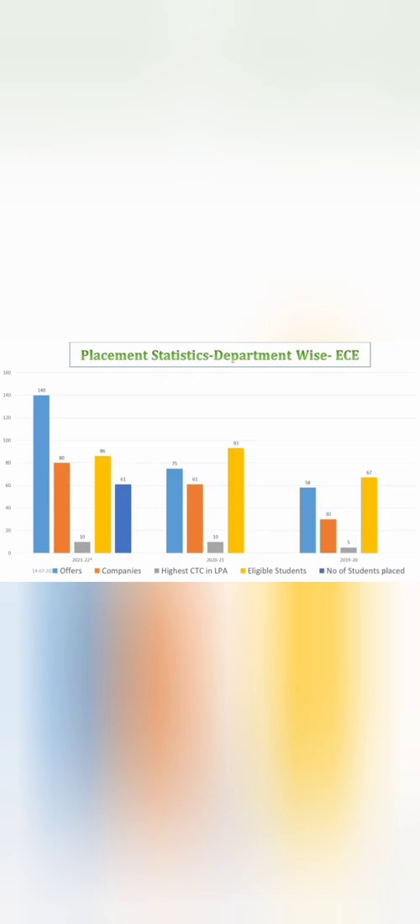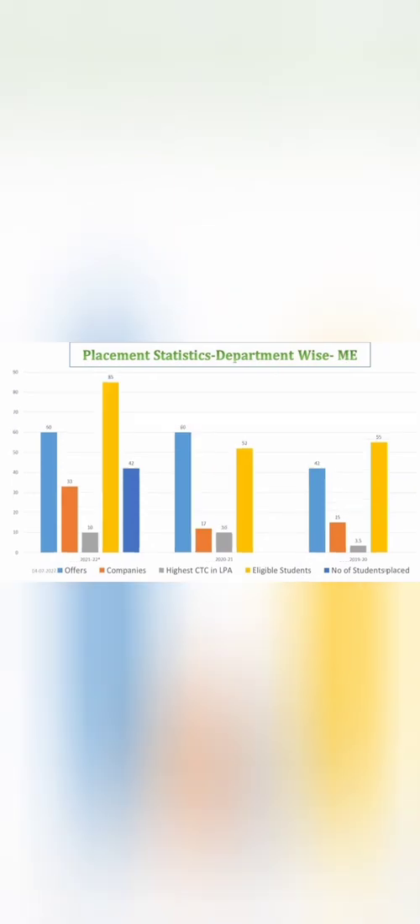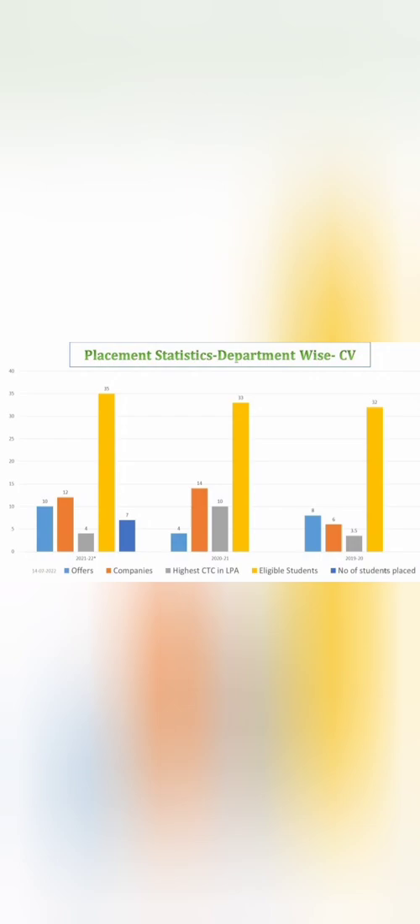The average salary for ECE is around 4 to 4.5 lakhs. Triple E, which has fewer seats, had 50 students placed, double the 25 from last year, with a highest salary of 4 lakhs and average below 4 lakhs. Mechanical Engineering had around 60 students placed, similar to previous years, which is considered decent.